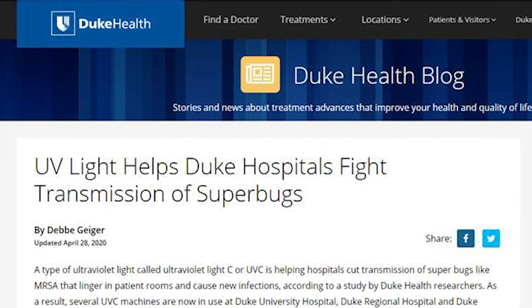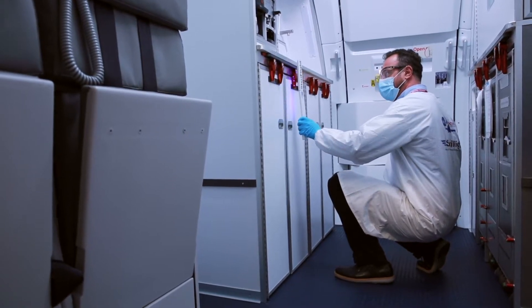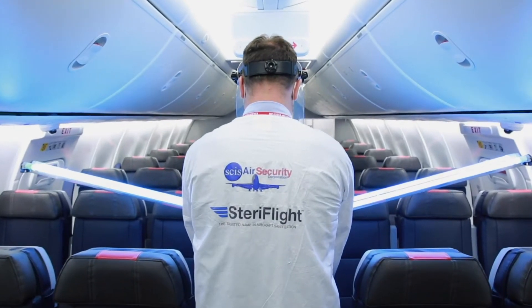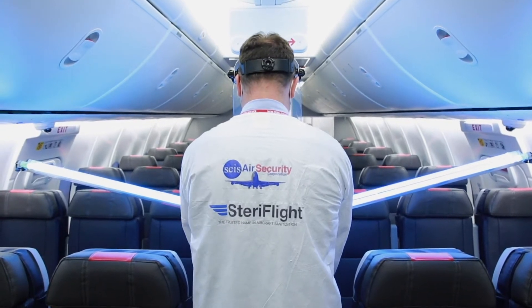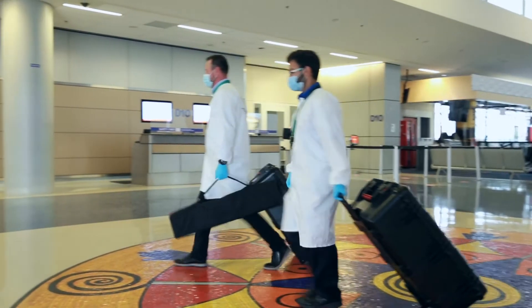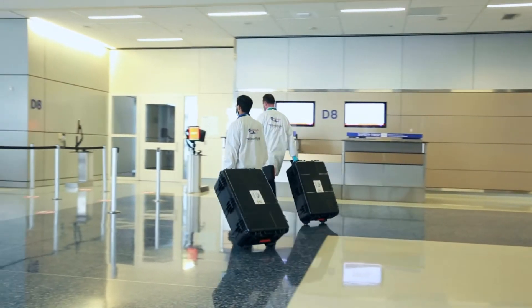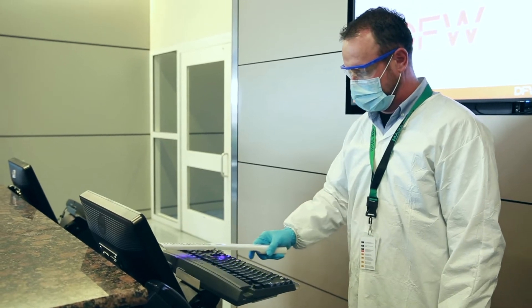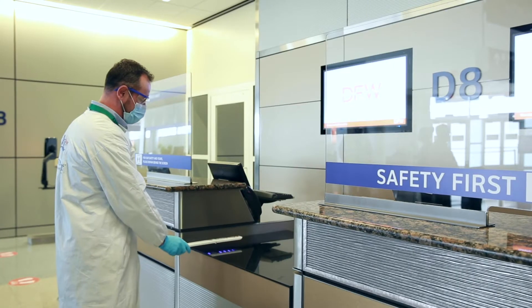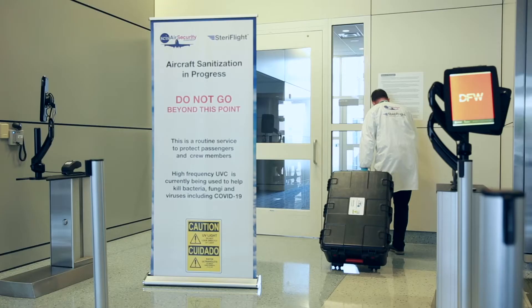Steriflight has successfully designed UVC equipment specifically for use in the aviation industry, and SCIS is leveraging its highly trained and disciplined workforce to offer complete sanitization solutions at airports throughout the U.S. Working together, Steriflight and SCIS can uniquely offer solutions with no expensive equipment to purchase, no costly chemicals, and no requirement for you to hire staff to perform the services.